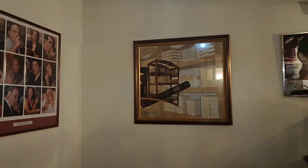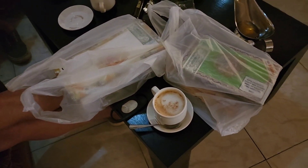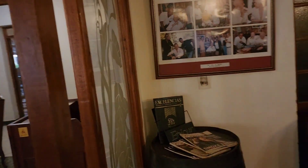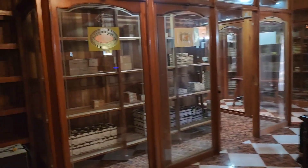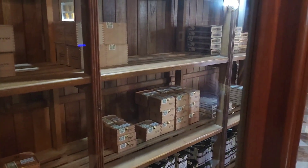Check out this store — a great bar, cappuccinos, and some beautiful artwork. Great store. We'll take a little walk over here to the beautiful humidor.